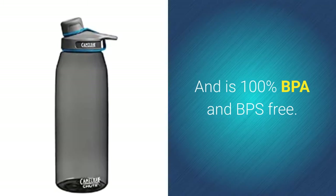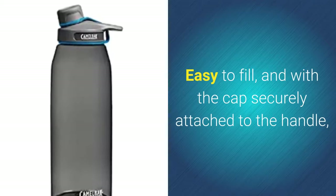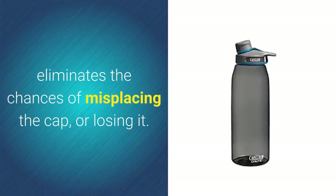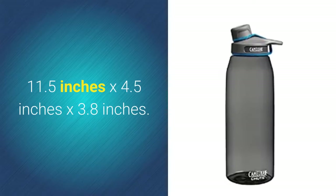It is 100% BPA and BPS free. Easy to fill, and with the cap securely attached to the handle, it eliminates the chances of misplacing or losing the cap. Available in sky blue and charcoal, with dimensions of 11.5 inches by 4.5 inches by 3.8 inches.